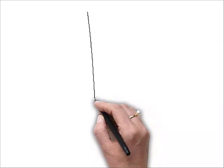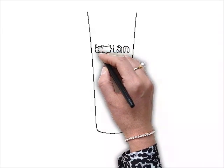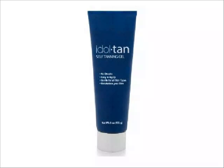Look slimmer, darker, and feel incredible. While most self-tanners and sunless tanning products leave an unattractive orange finish, only a few products actually give you that beach body you've always wanted.